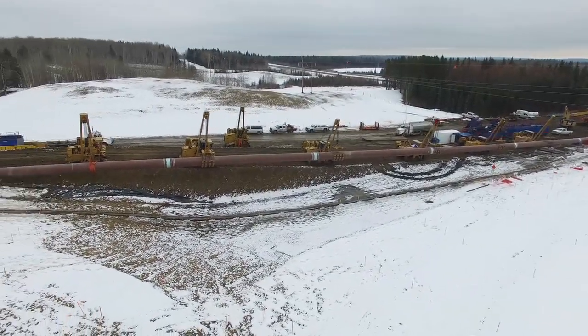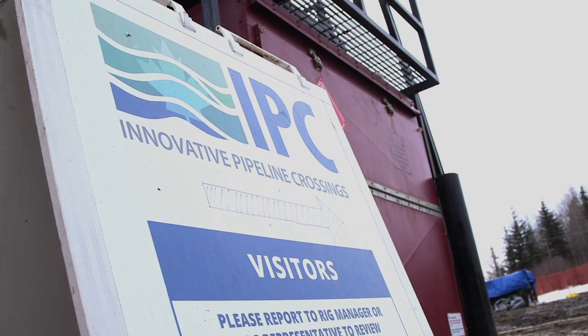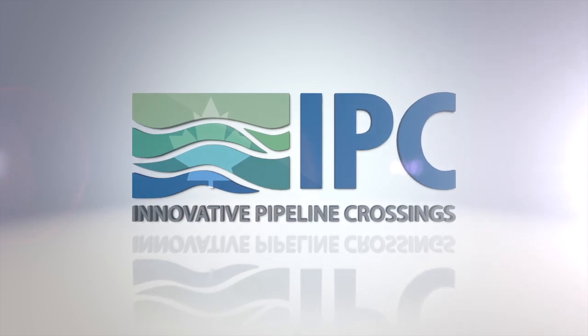We brought forward IPC earlier than we usually do. IPC was really helping us during the design, during the pre-planning and also pre-construction planning for this particular project. As a result of all these collaborations, all these great conversations that we had, and of course a very good relationship that was established during this lifecycle, construction went very well and successfully. Innovative Pipeline Crossings is ready and able to be your partner on your next crossing challenge. Please don't hesitate to contact us with any questions you may have. We are here to serve.